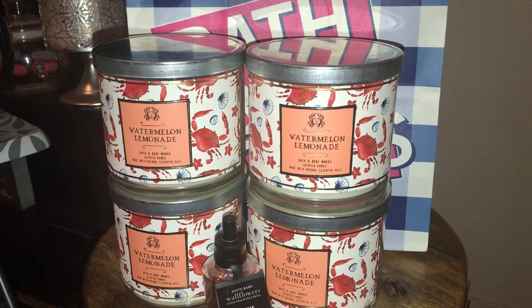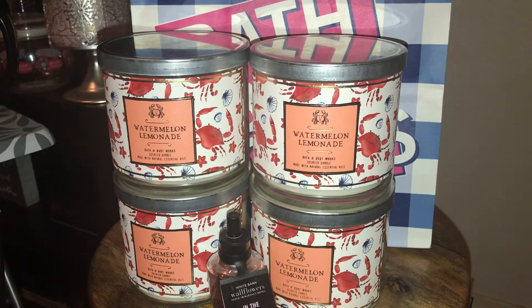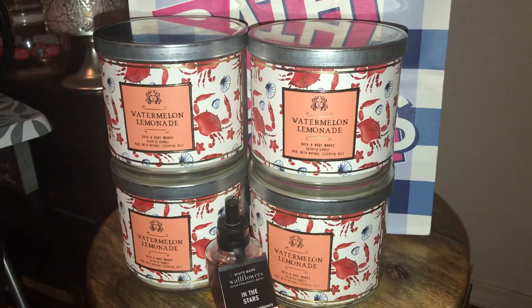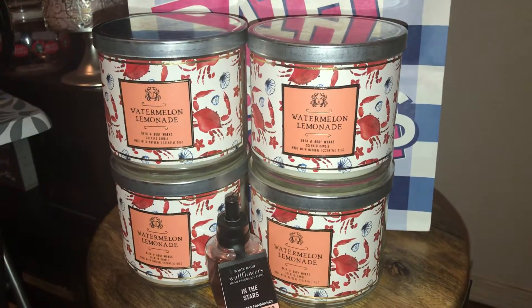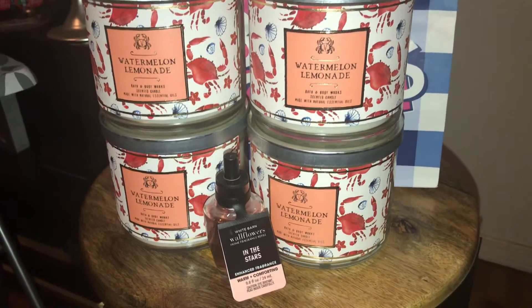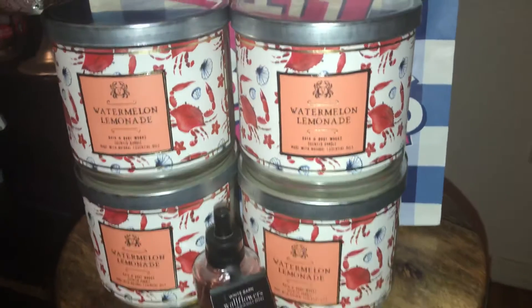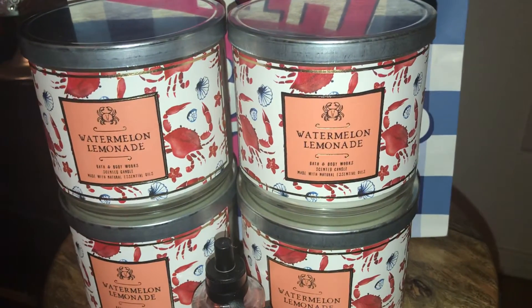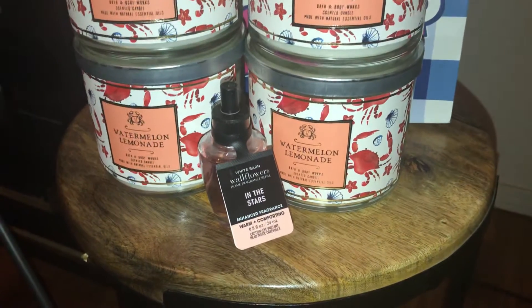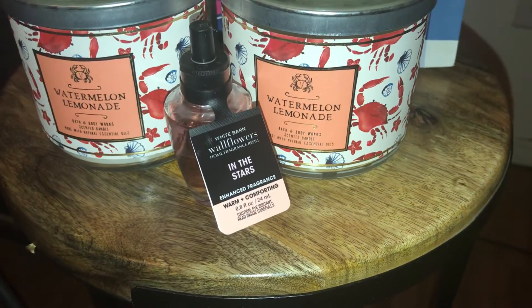I had a 20% off $25 purchase alert in my email, so I took advantage of that. I also had a free wallflower coupon that was mailed to me, and I used that today. I picked up four of the watermelon lemonade candles in the seashell jars with the silver lids, and I picked up an Endostar's wallflower — this was a freebie.